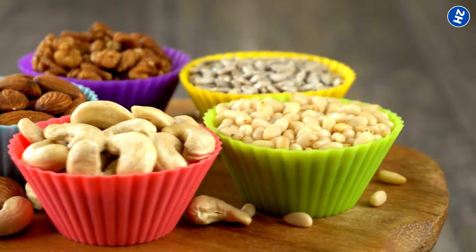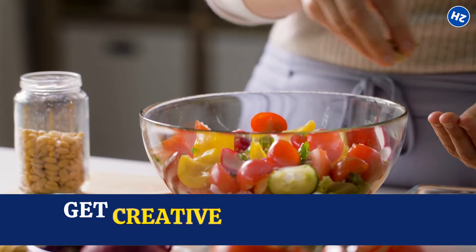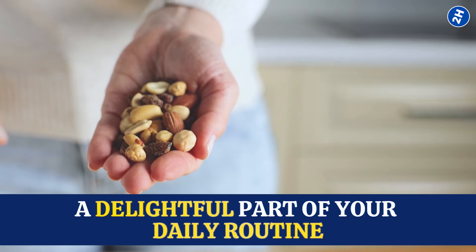You don't need to go nuts with these. A handful as a snack or a sprinkle on your morning oatmeal can do wonders. You can even get creative and toss them into salads or blend them into smoothies — it's about making them a delightful part of your daily routine.